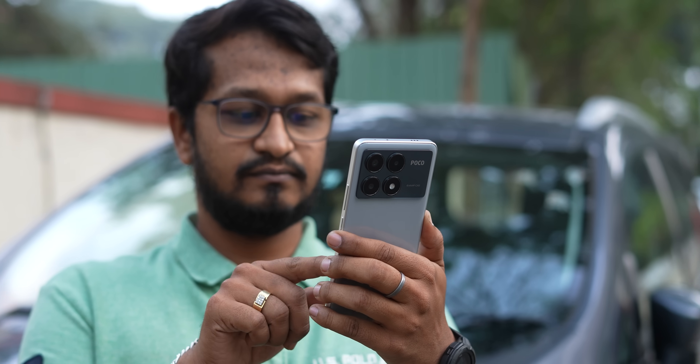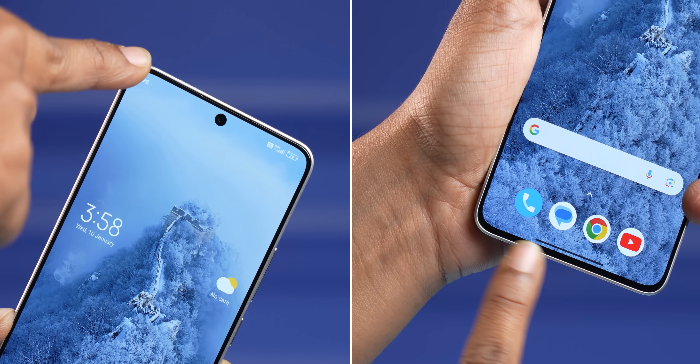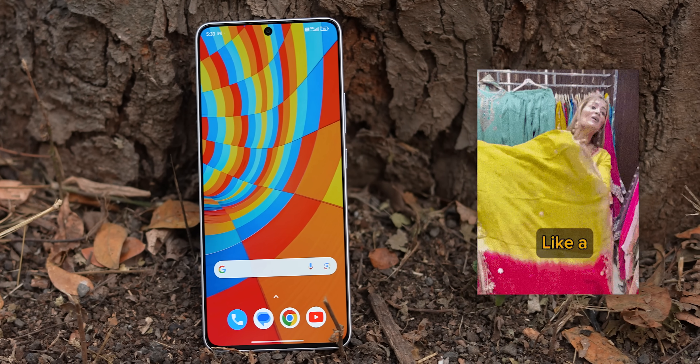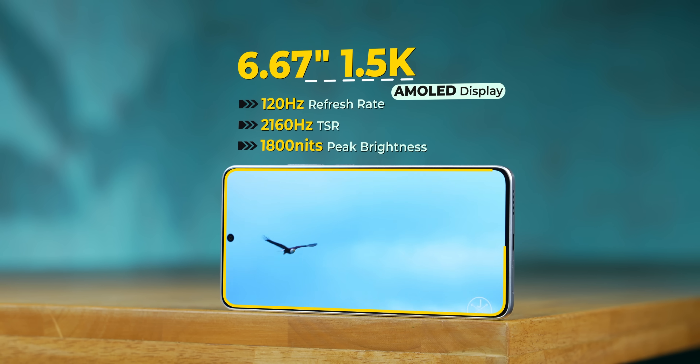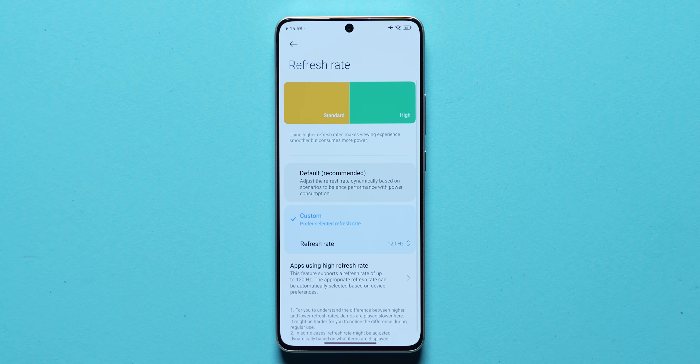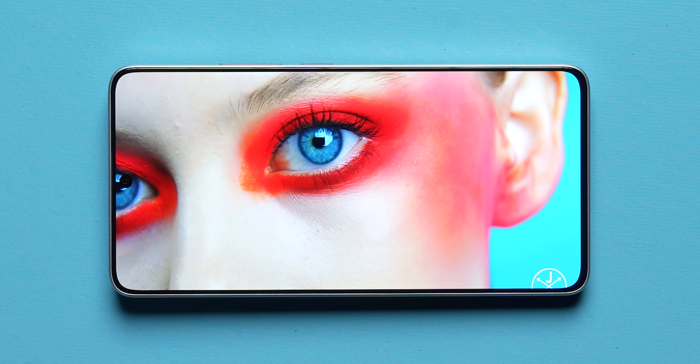While the design isn't exciting, what is very exciting is the display. The first time you set eyes on the phone you're taken aback by how gorgeous the front looks. You get a 6.67-inch 1.5K resolution AMOLED display — the highest resolution on a Poco phone yet — with 120Hz refresh rate and 100% DCI-P3 color gamut support. Slim bezels on a flat panel make it look absolutely stunning.